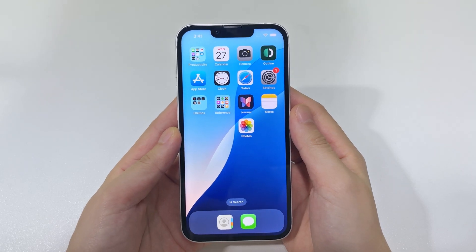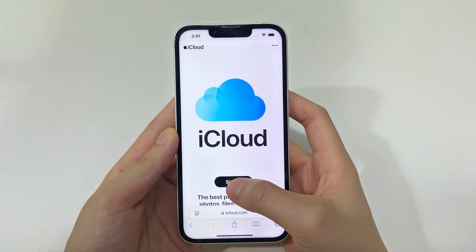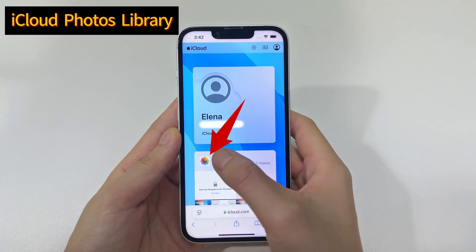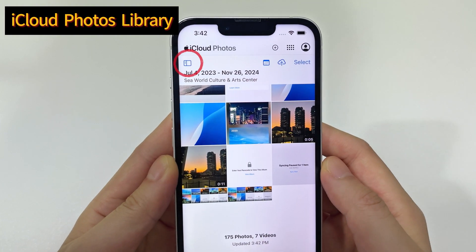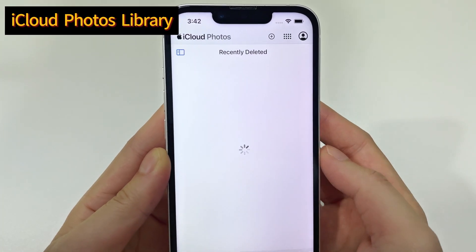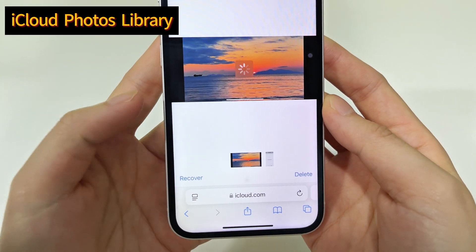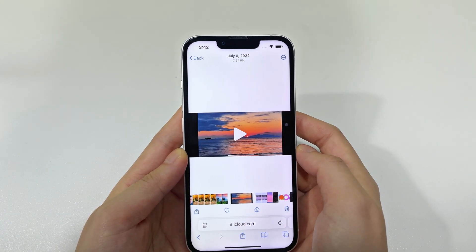Open Safari Browser on your iPhone and visit iCloud.com. You will need to enter your Apple ID and password to sign into your iCloud account. Once you're in iCloud, tap Photos to access your iCloud Photo Library. Then on the left menu, navigate to Recently Deleted. Choose the deleted video you need to get back and tap Recover at the lower left corner. The video will be restored to your iCloud Photos as well as your iPhone Photo Library.